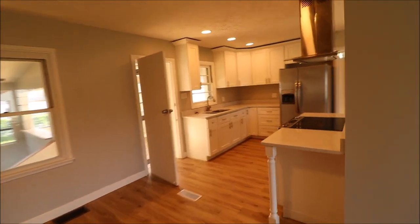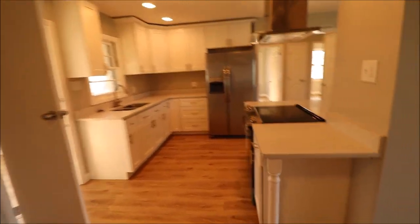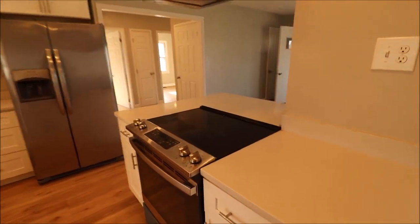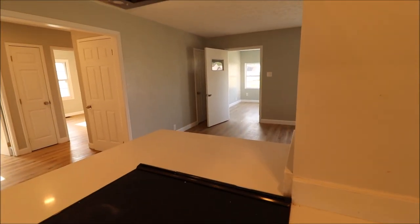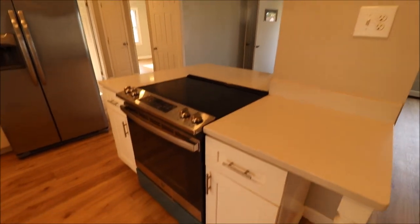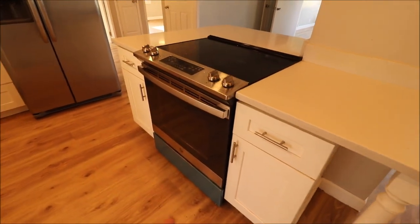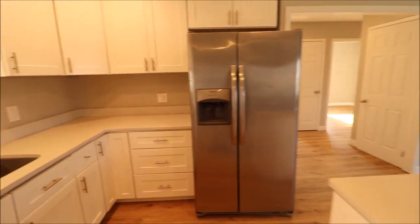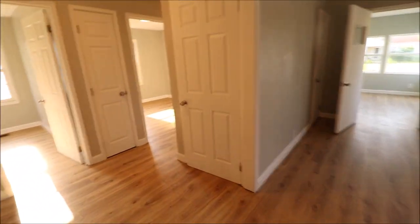42-inch cabinets on the walls, solid surface countertops. We have a Benihana-type oven here with a little overhang right there. The appliances do stay — that's not blue, that's the protective film on there — stainless steel refrigerator. And I have a surprise, you might have seen it: we have a floor-to-ceiling room that is just massive. I'm going to show that to you last.